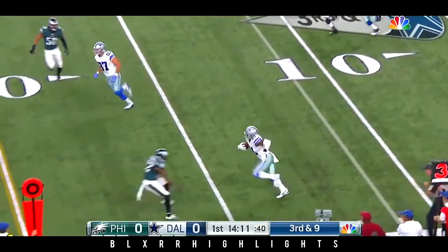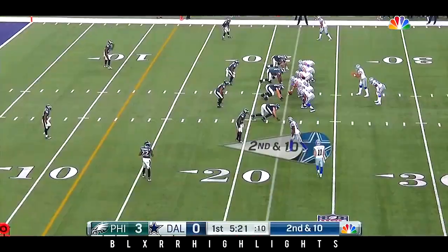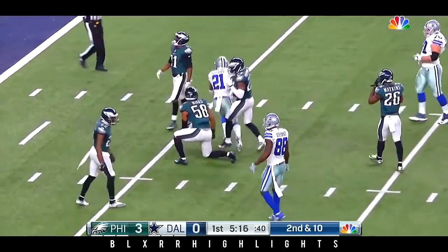But a third and nine here, and he flared out to Elliott, and Elliott is able to gain yardage. Through the middle goes Elliott to set up a first down.